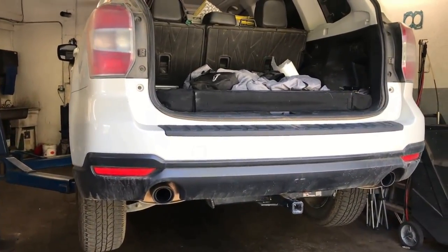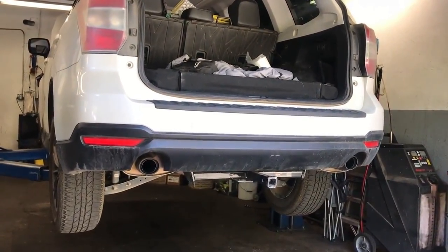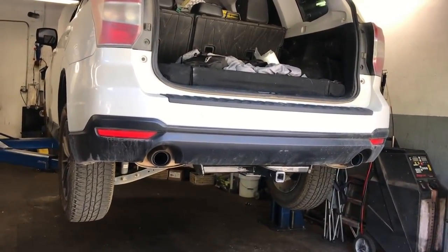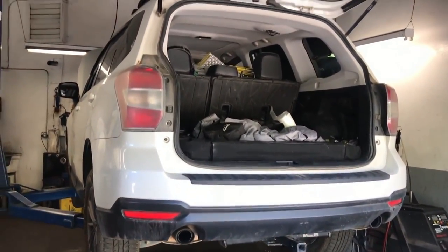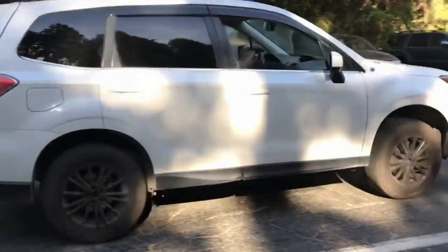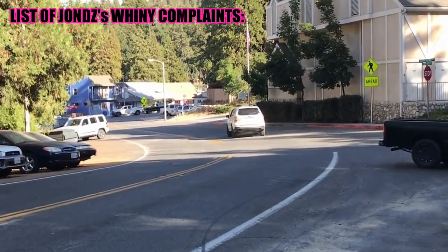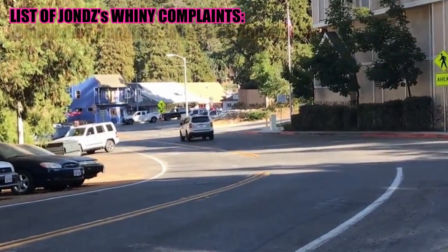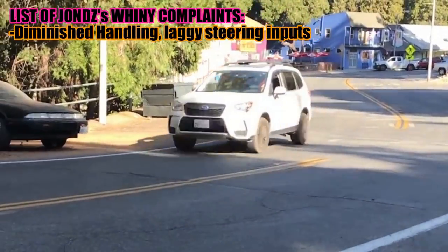Please take everything I say with a grain of salt — I am just an observer. However, I got my Forester XT lifted and I'm noticing a few things about my ride quality. First thing is my handling is diminished. I noticed that steering inputs are just a little bit lagged, but no big deal. It's just something to adjust to.